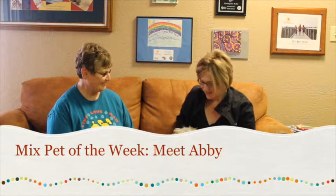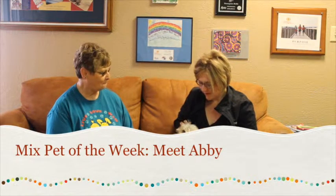Hi and welcome to another edition of the Mixed Pet of the Week. With us today we've got Patti with the Amarillo SPCA, and this is Abby — she's quite a unique little one that you brought to us today.